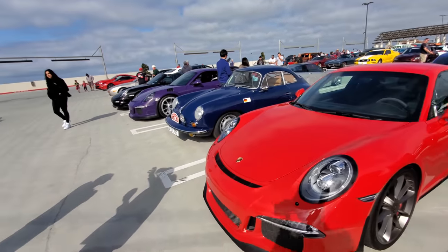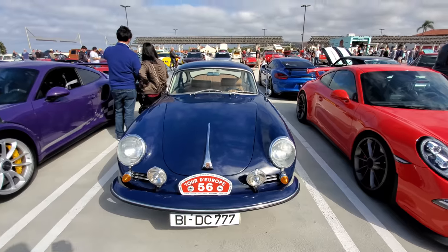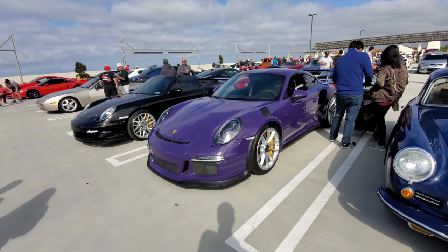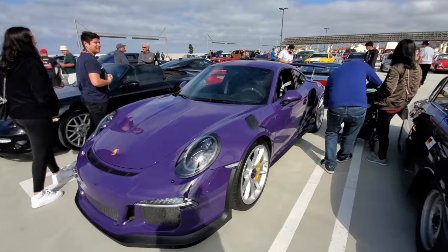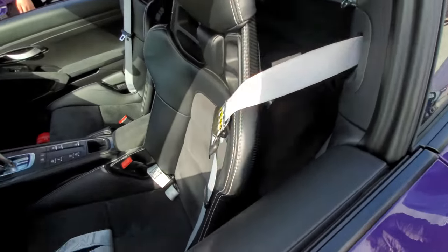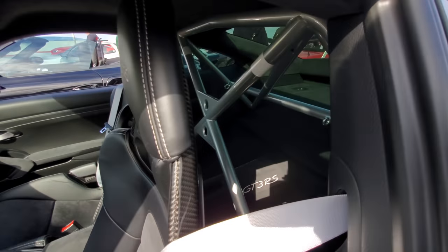Porsche GT3. Vintage Porsche — wow. Check that out. GT3 RS right here in purple — a flying purple people eater. It's got the silver seat belt option and also the four-point harness option. There's a nice roll bar in there.